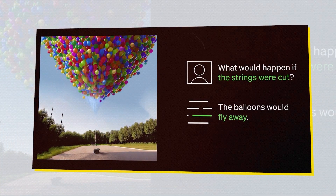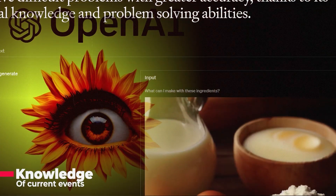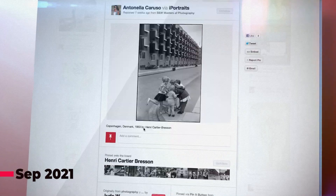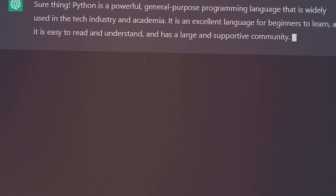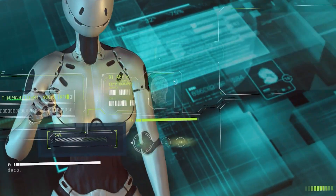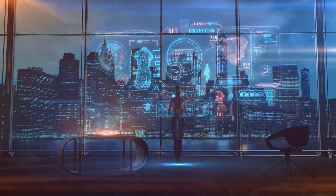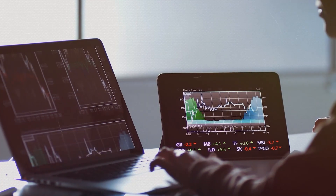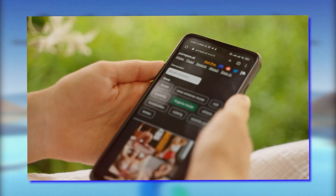Another area where GPT-4 could use some improvement is in its knowledge of current events. As of its knowledge cutoff date of September 2021, GPT-4 has no information on anything that has occurred after that date. As a result, it lacks the ability to learn from its experiences, making it less useful in predicting future events, and users should not rely solely on GPT-4 for current news and events.